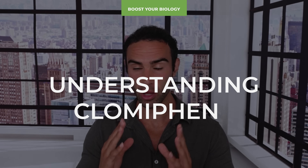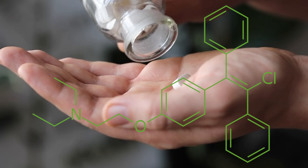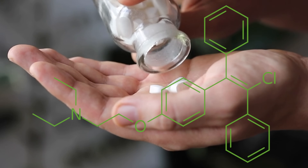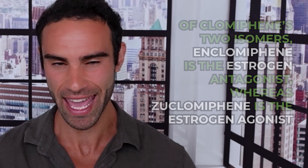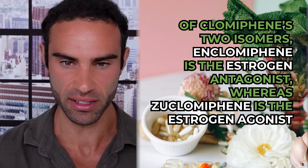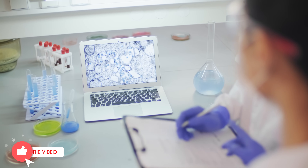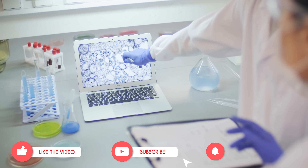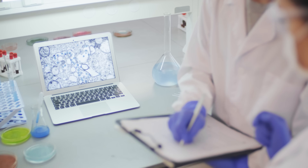Clomiphene citrate, or clomid, is partly estrogenic and partly anti-estrogenic since each of its two stereoisomers has a diametrically opposed effect on the estrogen receptor. Of clomiphene's two isomers, N-clomiphene is the estrogen antagonist, whereas zuoclomiphene is the estrogen agonist. Many medicines have metabolites and isomers that make up the actual drug itself.